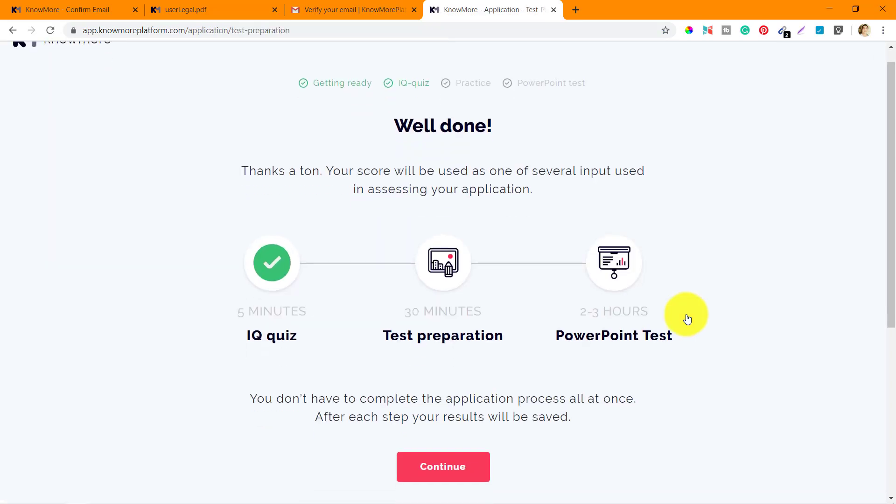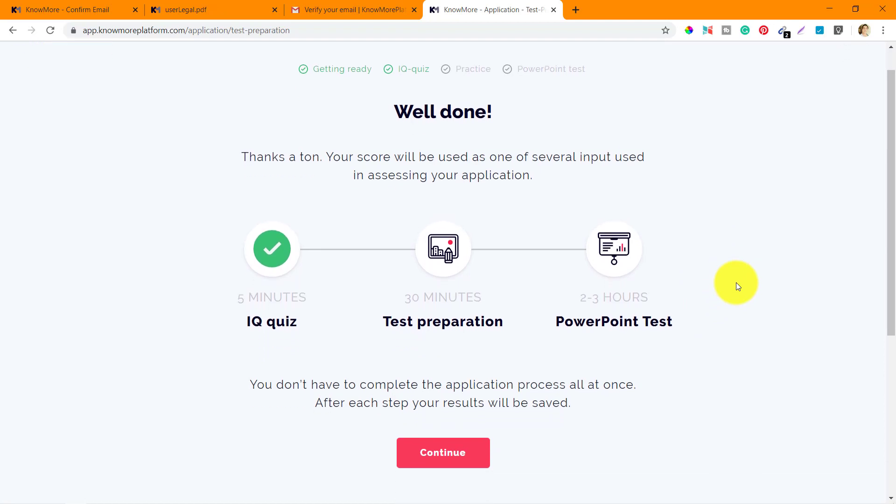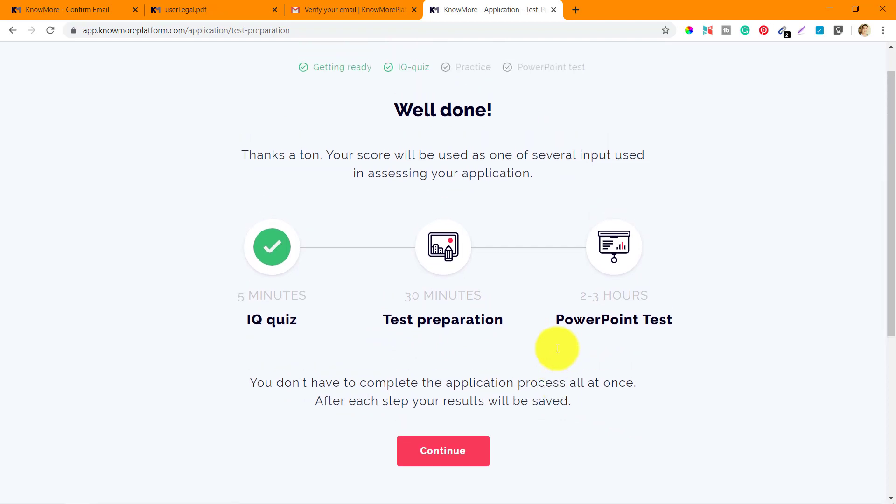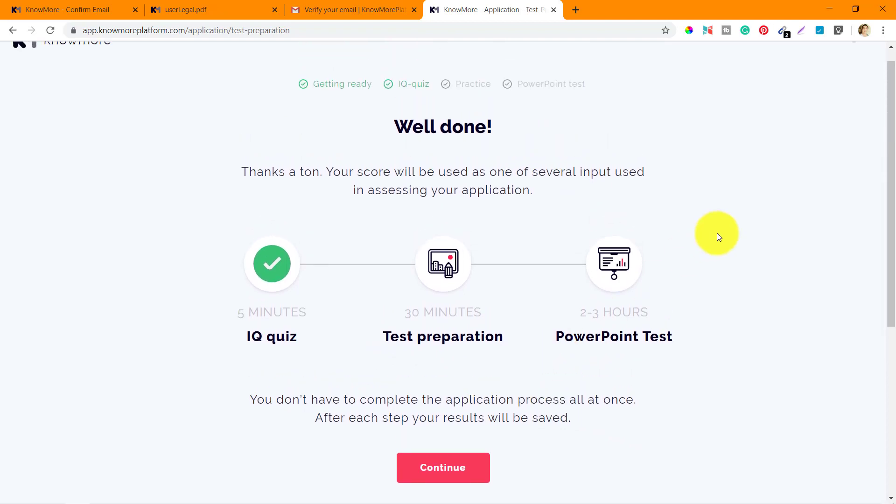I logged out and then logged back in to show that my progress is saved — I'm on the same position where I left off, and I can continue to the next phase which is test preparation. This was a good walkthrough of the registration process. Thanks a lot for watching this video — I'll see you in the next one.